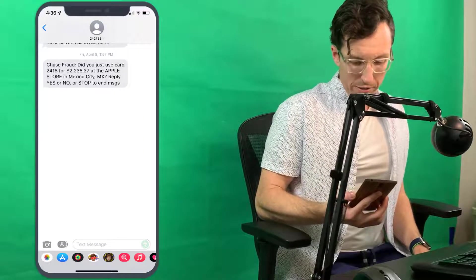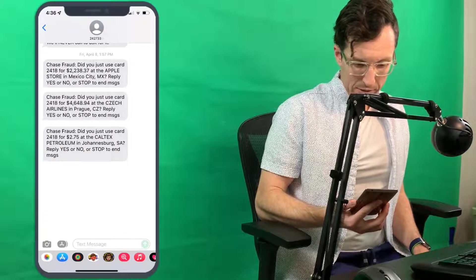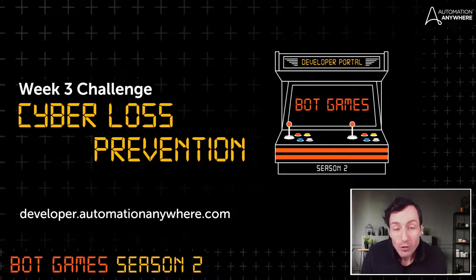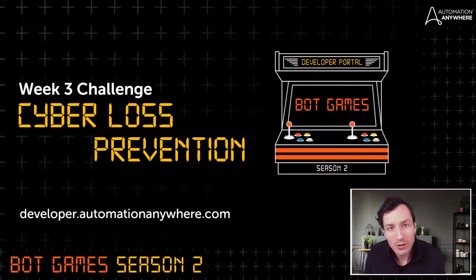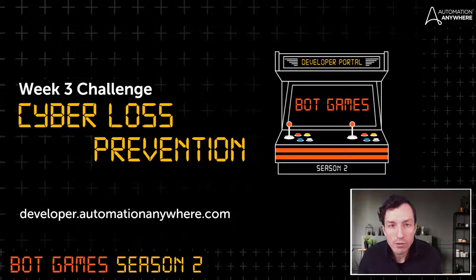If you're like me, you've experienced having your credit card compromised before — it's super frustrating to call your credit card company and explain that wasn't you buying things all over the world. But as frustrating as it is for us, it's even more frustrating for financial institutions. In 2020 alone, there were 28 billion dollars in losses for financial institutions across the globe due to credit card fraud.